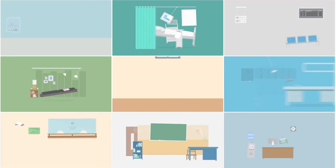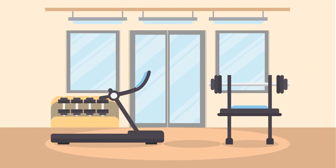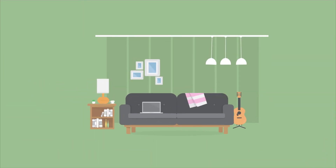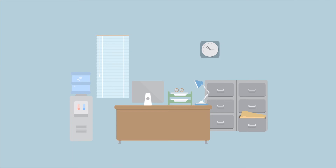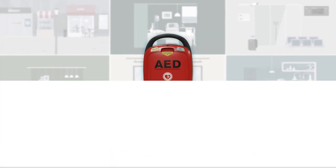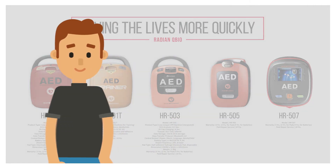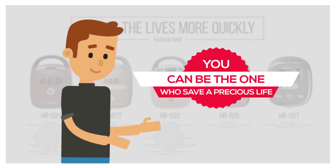Heart Guardian AED by Radeon Q-Bio is provided in multi-use facilities, sports centers, homes, companies, and many other public places for anyone to use in times of emergency. We have been making continuous improvements to our AED machines to save lives more quickly. You too can be the one who saves a precious life.